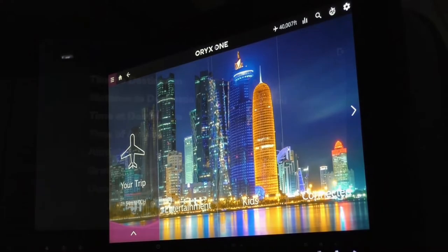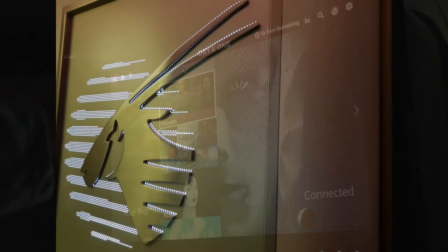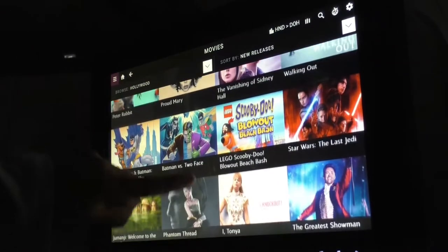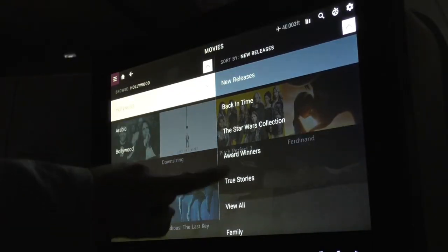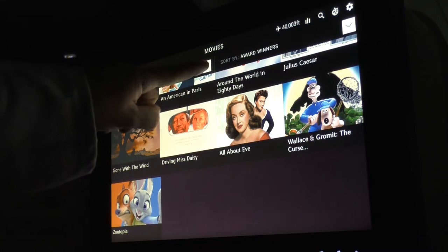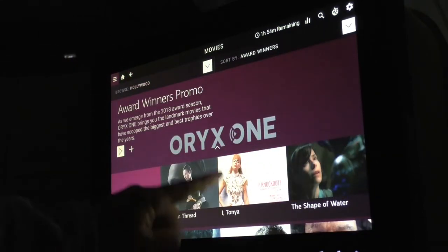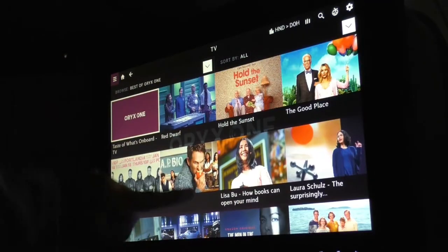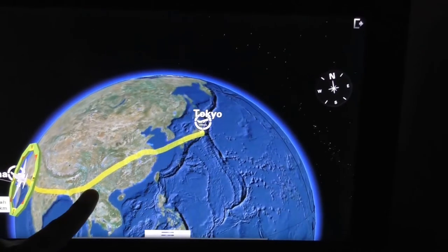Let's look at Qatar's Oryx One entertainment system. The Oryx is Arabia's highly endangered desert antelope and part of Qatar Airways' logo. The system may not be as enormous as Emirates', but it still offers a lot even for the longest flights: movies of all genres from Hollywood to Bollywood, the full Star Wars collection, Hollywood classics and current blockbusters, TV series, comics, kids TV, games, a large audio library, and a beautiful responsive 3D flight map.